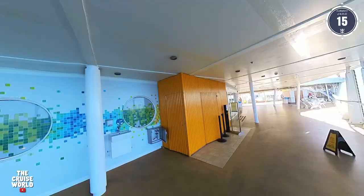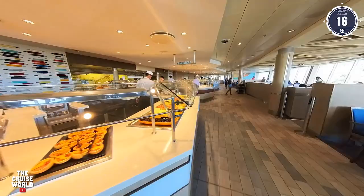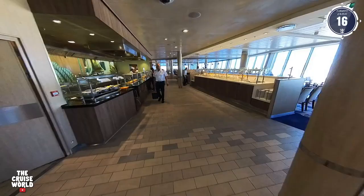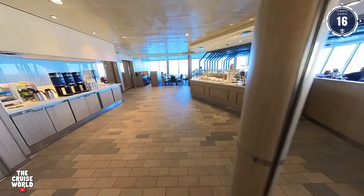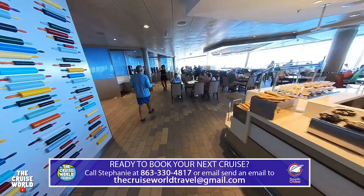If esports are more your thing, just inside past the second Sprinkles machine is another arcade full of games. Up to Deck 16 in the Windjammer Cafe — this buffet style restaurant is your go-to for self-serve meals at breakfast, lunch, and dinner, featuring a rotating menu of global flavors. The Windjammer wraps around both sides of the ship to accommodate a large number of passengers. If you want more information or are ready to book the Harmony or any other cruise ship, please contact us at thecruiseworldtravel@gmail.com and join our Facebook group — the information and links are down in the description.